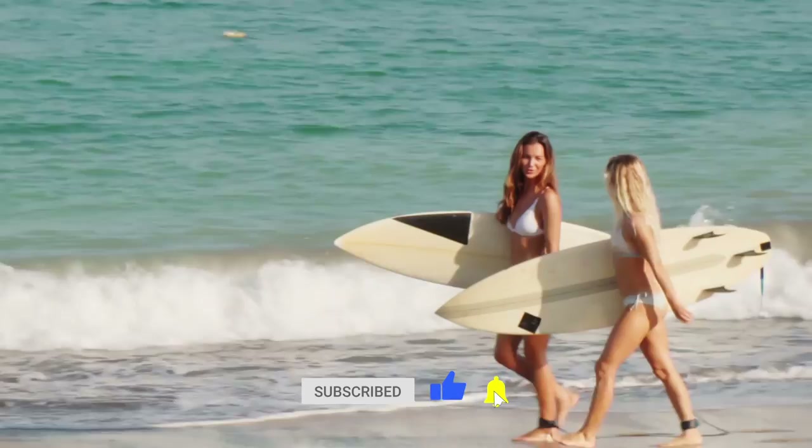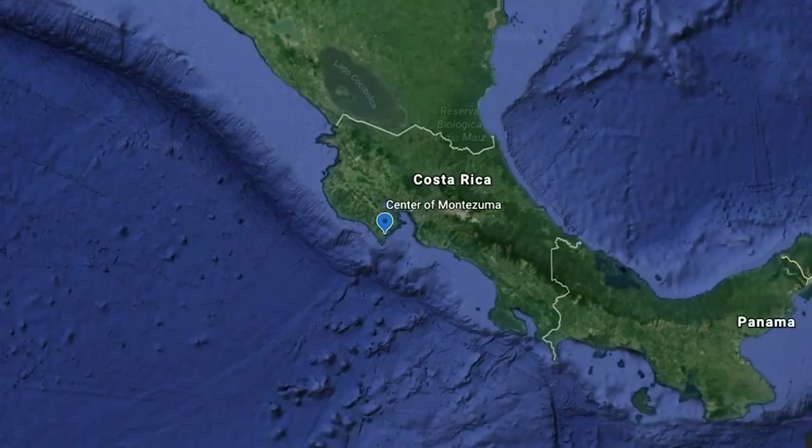Welcome to Salt Travel Co. Today we are taking you to Montezuma, located in Costa Rica at the very bottom of the Nicoya Peninsula.